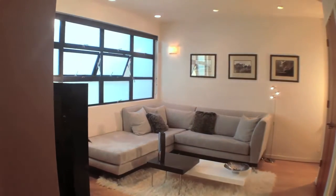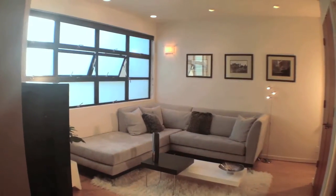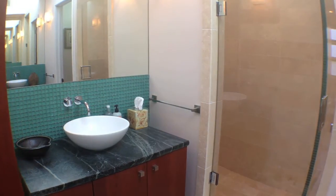Two more bedrooms on this level share a lounge and a bathroom with double-facing sinks.